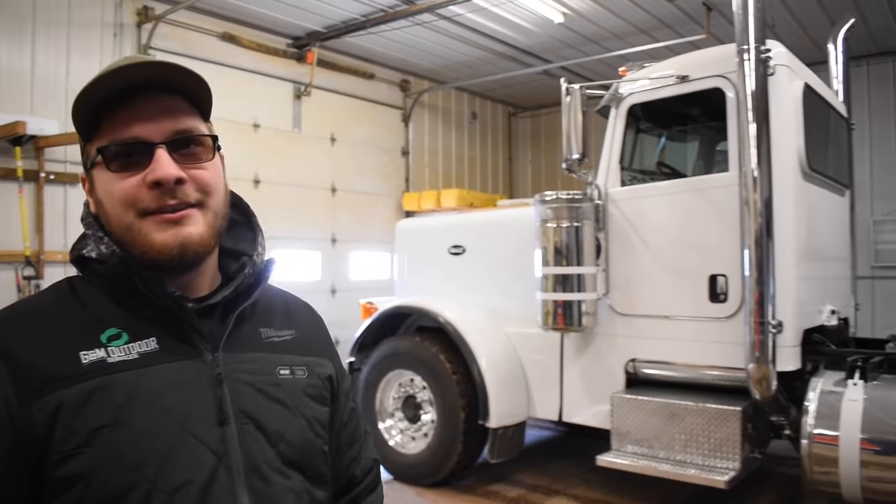It's a 2006 Peterbilt 379 extended hood. It has a CAT engine in it — C15, 550 horse. What transmission? Eaton Fuller 18-speed. Nice.